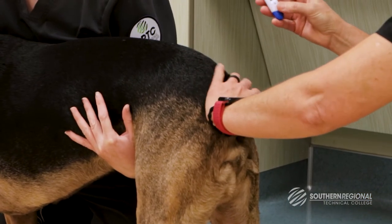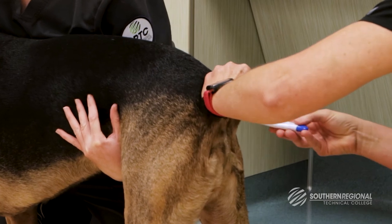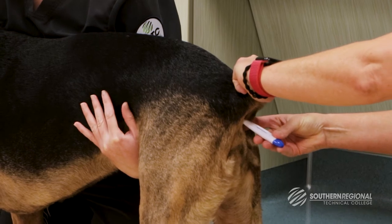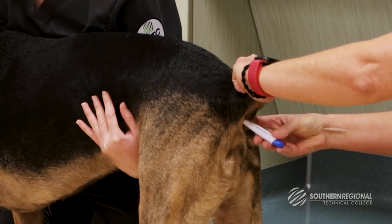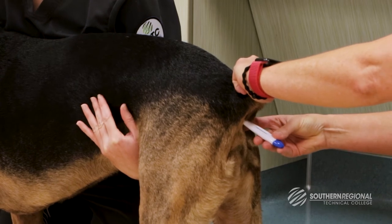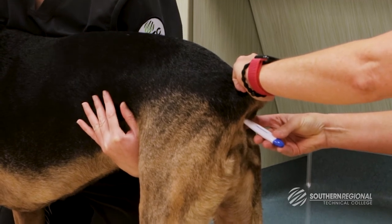Once inserted rectally, wait for the probe to beep, signaling the temperature has been assessed. If there is a medical condition prohibiting the use of the rectum, an axillary or armpit temperature can be taken, but will likely not be as accurate as rectal.